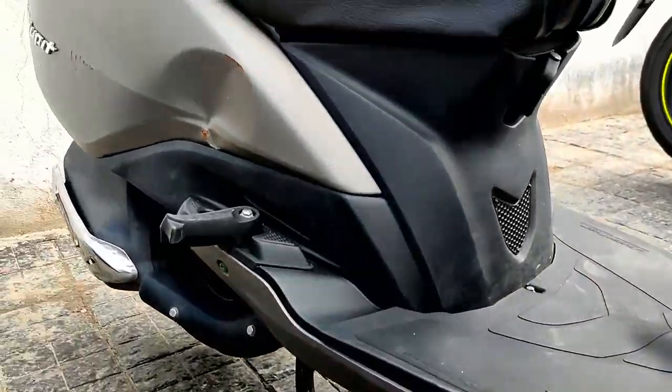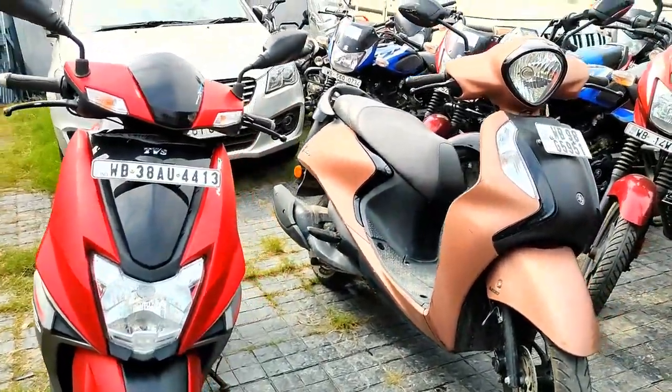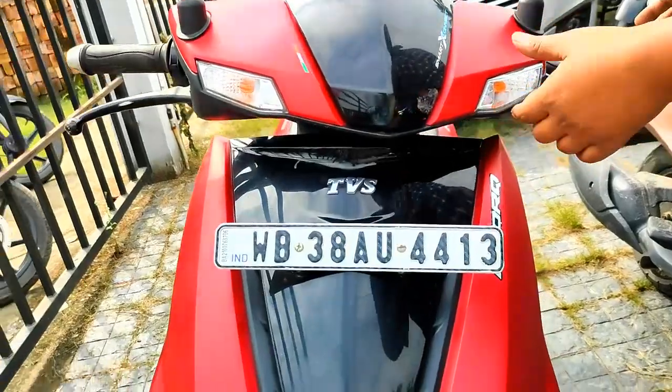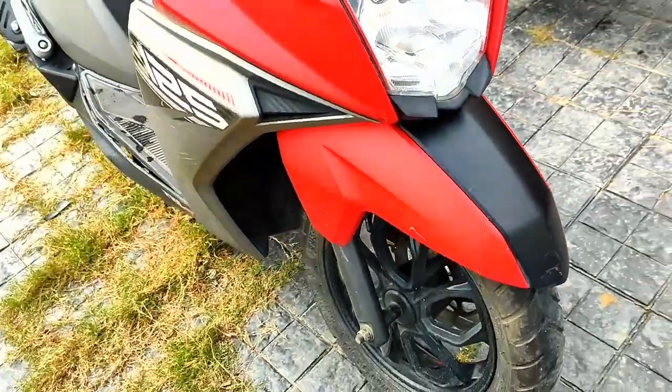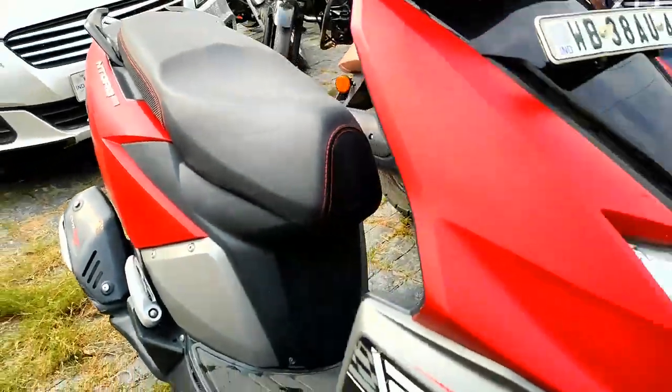This car is in good condition — it is a new model in good condition. This is the N-Torque 125 BS6 model. The color is matte finish red, overall good condition. The price is ₹58,000.